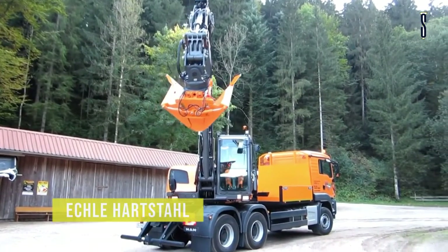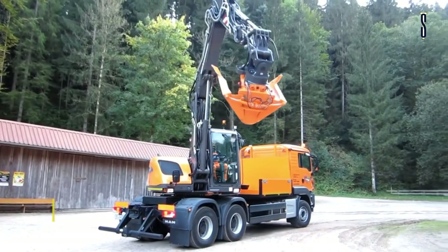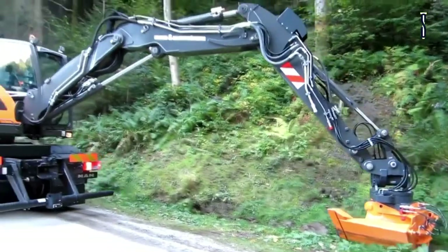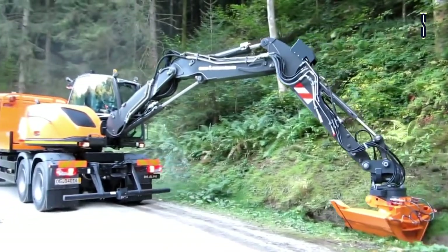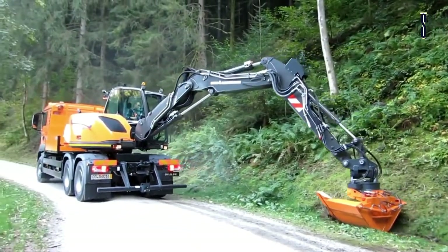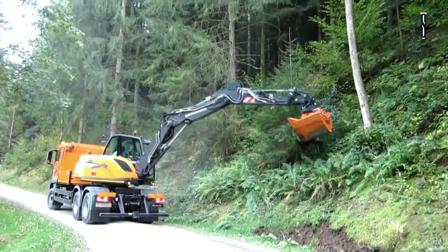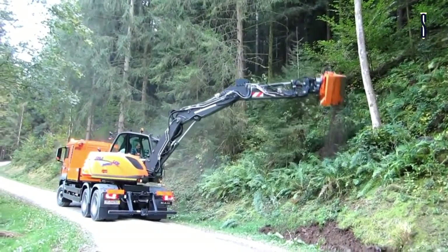Eclair Hartstahl manufactures a variety of excavators. Some features include an extremely wide swivel radius, a five-line oil pump system, and 360-degree continual rotation in both directions. The advantages of the excavator trucks are quick transfer of the machine without additional low loaders and a self-propelled machine.